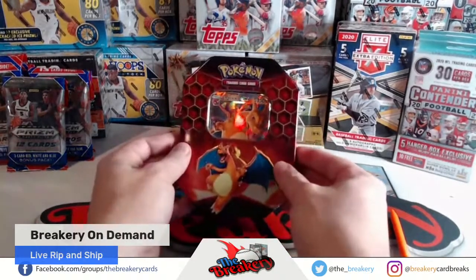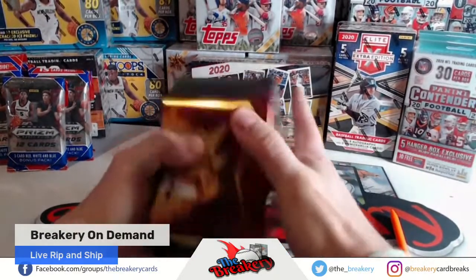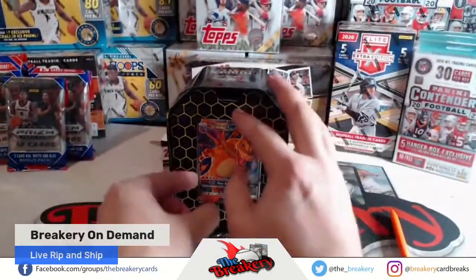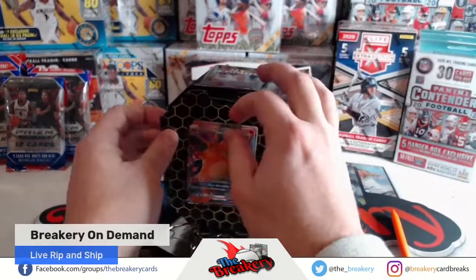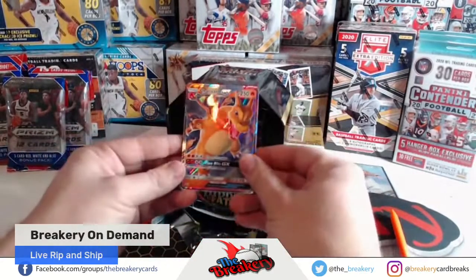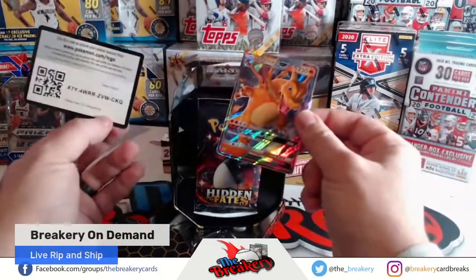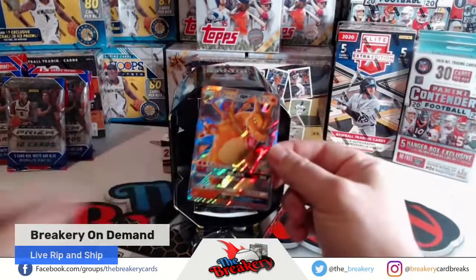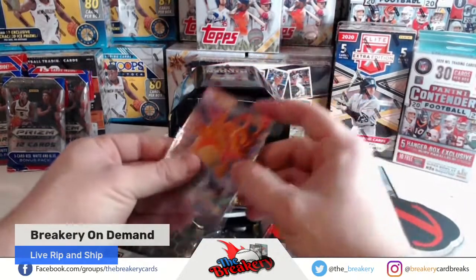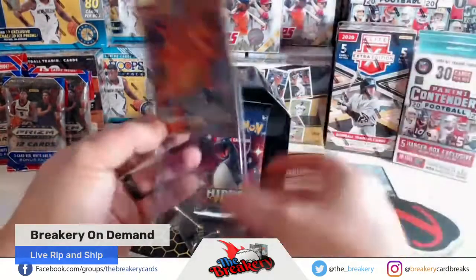All right, Rusty, here we go. Right off the bat, there's your Charizard promo card. Flare Blitz, bro. That's pretty cool looking. And Pokemon Online. So I have no choice but to have this one opened — it's not unopened this time.